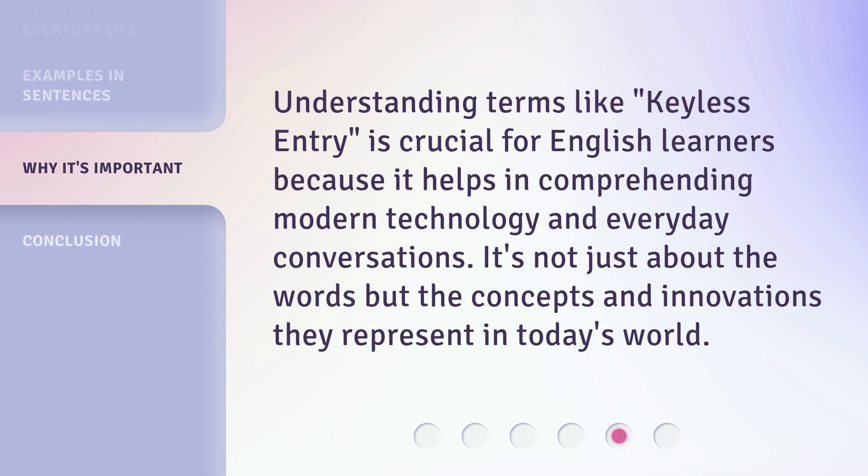Understanding terms like keyless entry is crucial for English learners because it helps in comprehending modern technology and everyday conversations. It's not just about the words, but the concepts and innovations they represent in today's world.